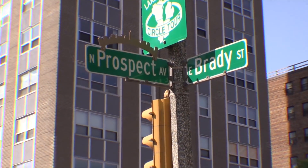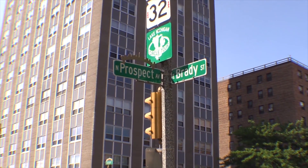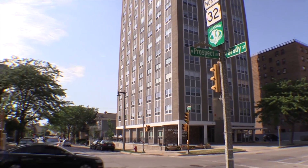Hi, I'm Larry Weiss of Coldwell Banker. I'm your condo connection. Today we're going to do another series of lifestyles of living on the east side. We're going to do a tour of Brady Street. Let's get started.